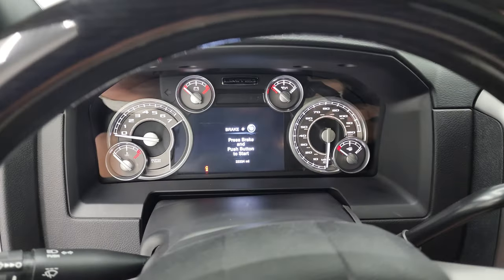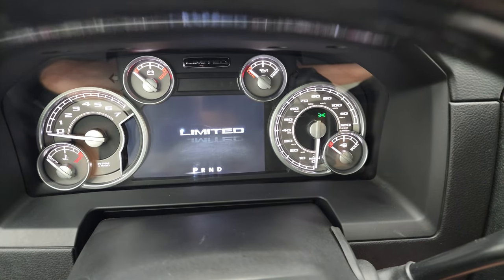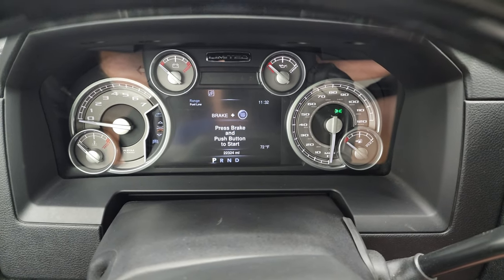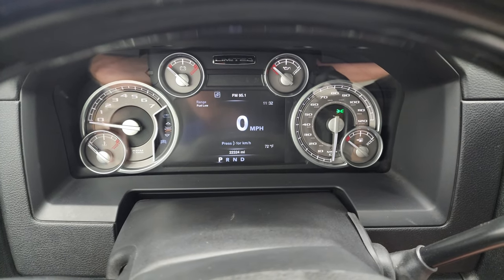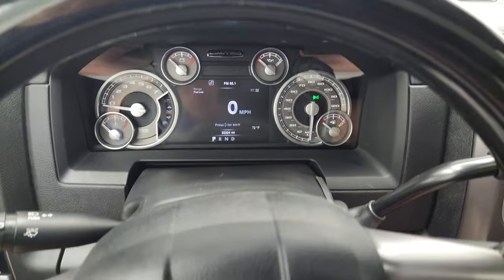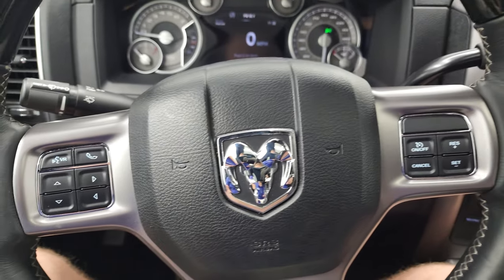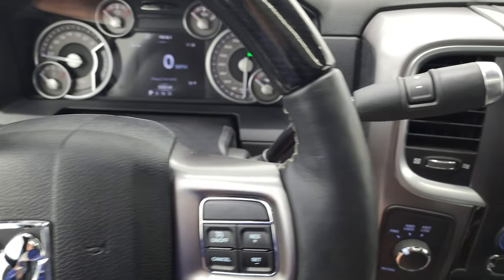We'll hop inside and take a look at the miles, the radio, and everything this truck has to offer on the interior. You get the limited animation at startup. You can see that this truck has 22,324 miles on it. Seven inch LCD display, digital speedometer, range to empty, time, outside temperature display. Comes with the heated, leather-wrapped, and wood grain trimmed steering wheel. Cruise controls are on the right, Bluetooth and information center controls on the left, and audio controls on the back of the steering wheel.